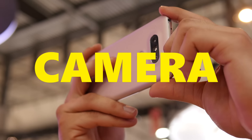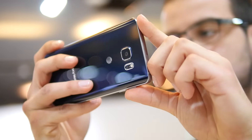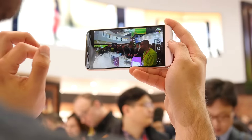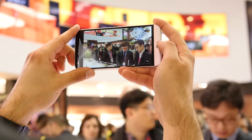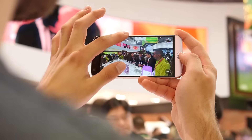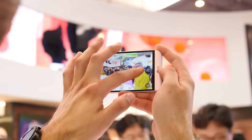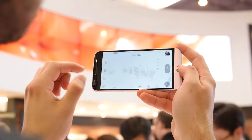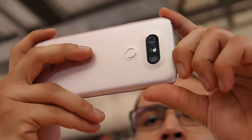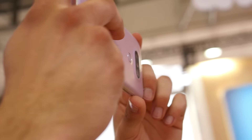LG has an interesting setup going on with the G5's camera — it utilizes a dual camera configuration, while the Samsung Galaxy Note 5 sticks with just that single 16-megapixel camera we all know and love. The dual camera configuration of the G5 breaks down to a main 16-megapixel sensor and an 8-megapixel one. What this allows you to do is basically get a wider capture of your shot, so if people are being squished in the shot you could fit them all in. The Note 5 is a stellar performer when it comes to taking photos and videos — proven to be one of the best.